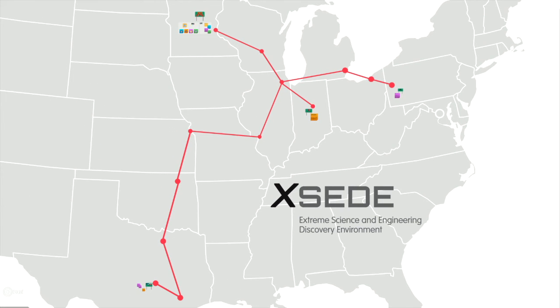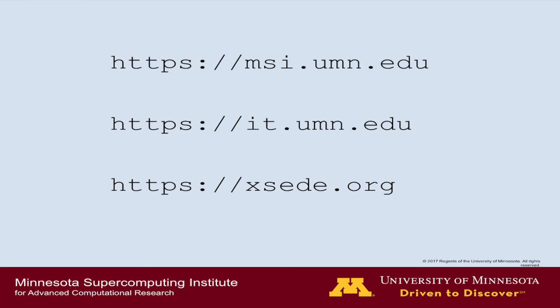I hope this gives you an idea of some of the XSEDE resources available. Please take a look at the MSI, OIT, and XSEDE websites for more details on the services available. Thank you.